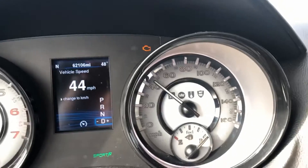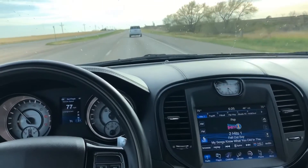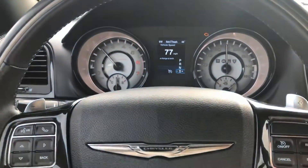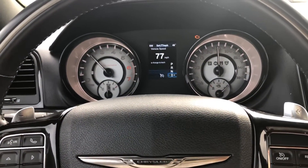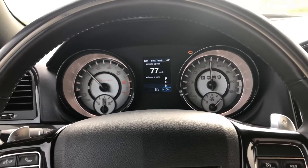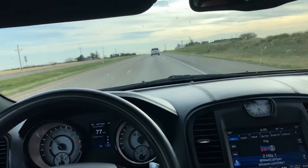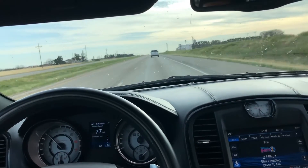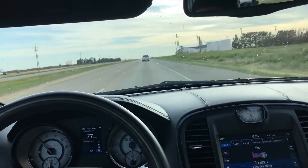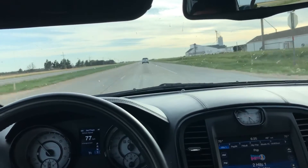It did throw a check engine light for the cats. Here we are doing some highway driving — 77 miles an hour at about 2100 RPMs, and the sound isn't bad at all. I'm talking pretty quietly right now, lower than normal I guess, and you can hold a conversation with somebody, no problems at all.